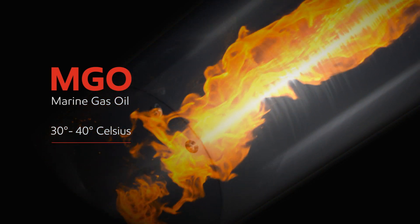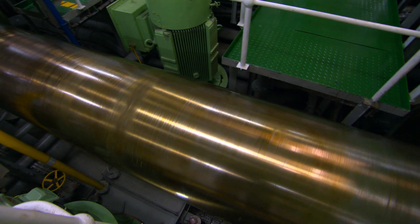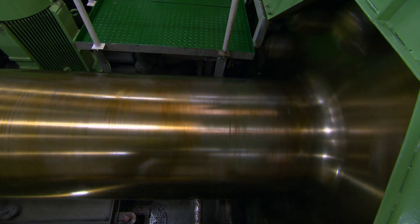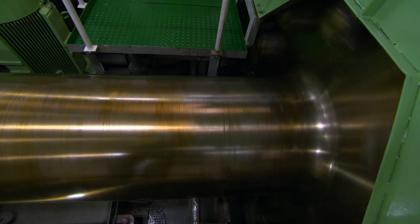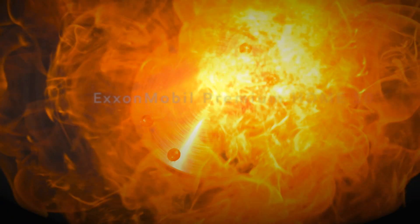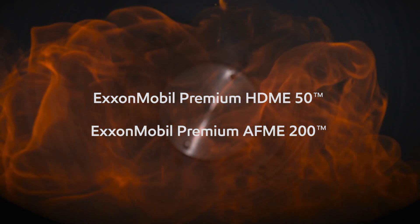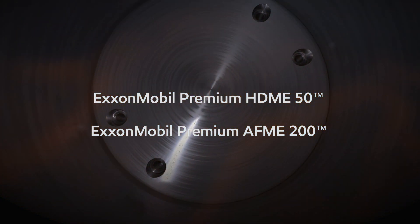When performed correctly, fuel oil switching can take a minimum of one hour, but it is recommended to allow extra time for safety reasons. To minimize the danger of thermal shock, ExxonMobil have developed two new ECA category fuels that make fuel switching safer and easier. As we look at new fuel development, we certainly want to optimize on opportunities that exist to mitigate any potential fuel switching challenges.